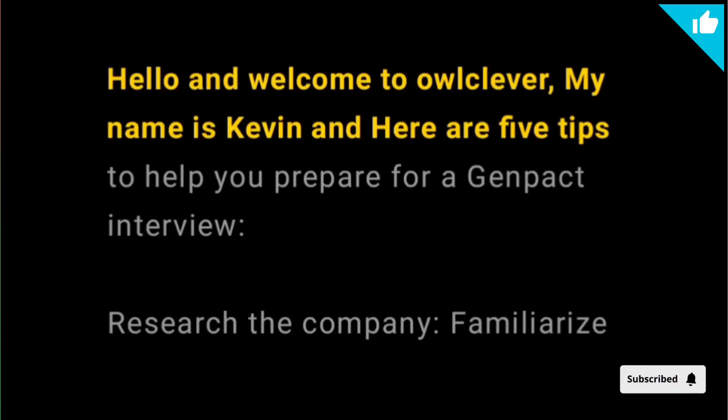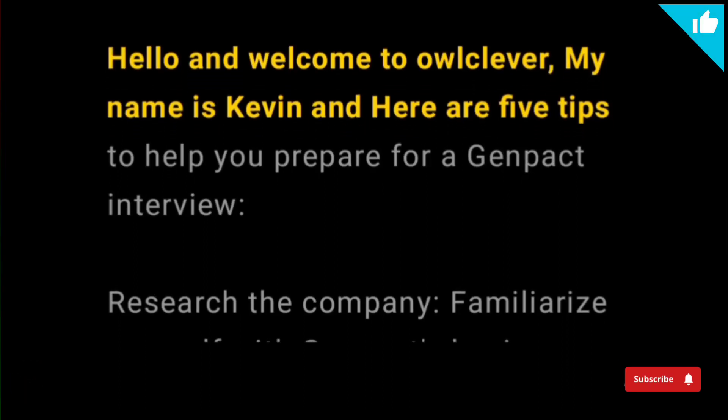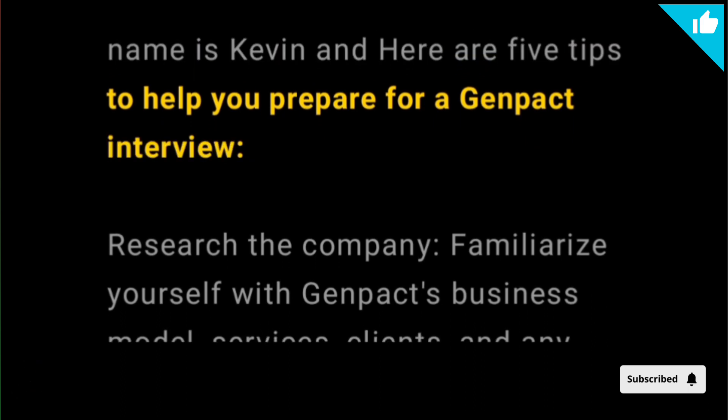Hello and welcome to Owl Clever. My name is Kevin and here are five tips to help you prepare for a Genpact interview.